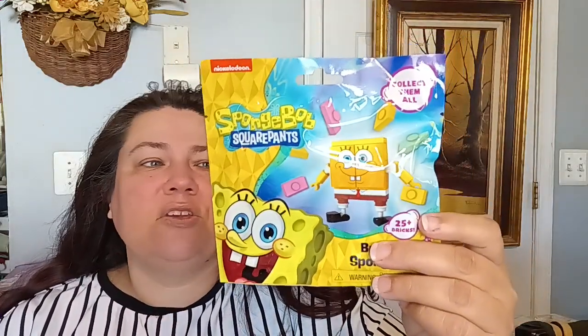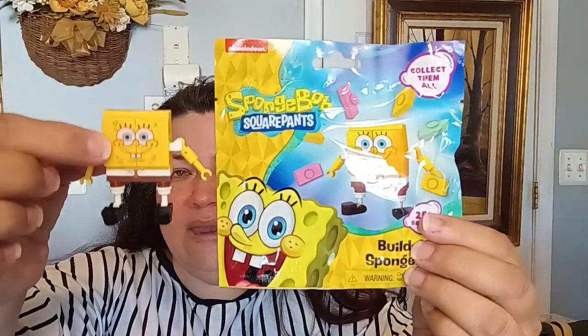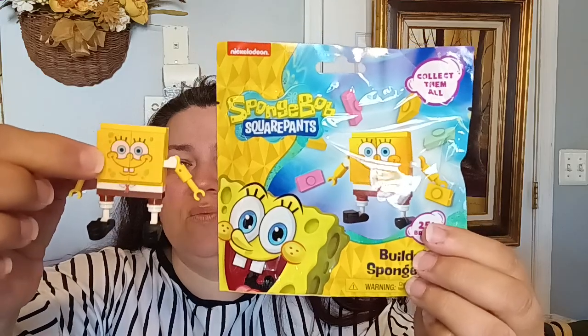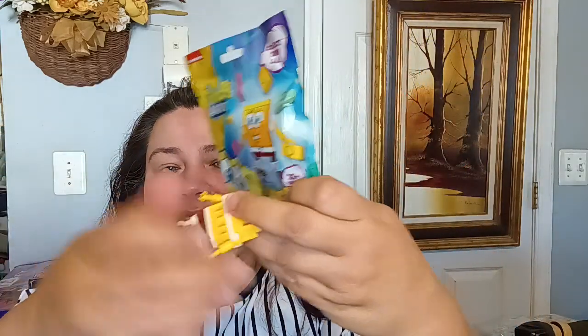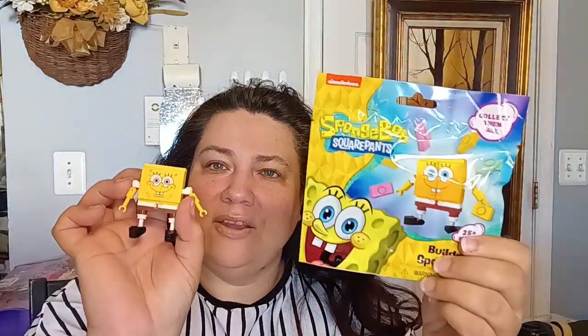For the kiddos, I found the SpongeBob SquarePants Build-Its. They say collect all of them and I believe there are four — you can collect SpongeBob, Patrick, or Squidward. This is a great find for $1.25 and a great stocking stuffer — Christmas is right around the corner. They opened one and he put it together; it doesn't come assembled, they have to put it together. I did get four bags, hoping they'd get one of each.